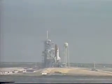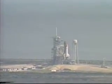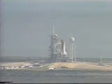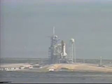We have a go for auto sequence start. Discovery's four redundant computers have assumed T-minus 23 seconds and counting — the SRB nozzle profile.